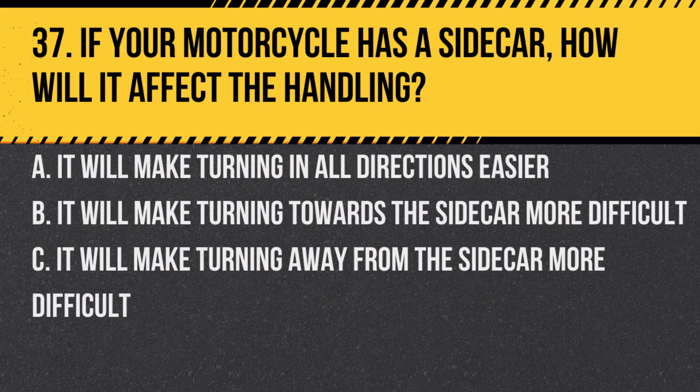Question 37. If your motorcycle has a sidecar, how will it affect the handling? A. It will make turning in all directions easier. B. It will make turning towards the sidecar more difficult. C. It will make turning away from the sidecar more difficult.